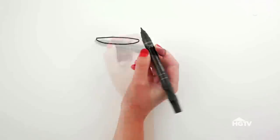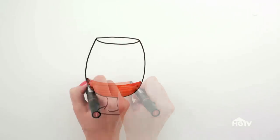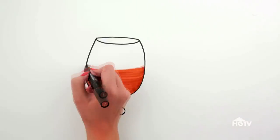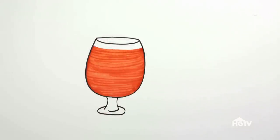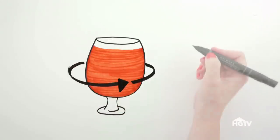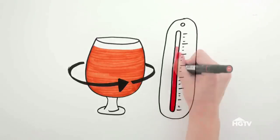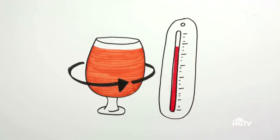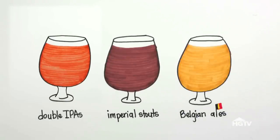The snifter is used for beer served in smaller portions, like high-gravity beers with an 8% alcohol content or more. Its large bowl allows you to swirl the glass without spilling, which stirs up the flavors and creates an intense aroma. And since heavier beers taste better at a warmer temperature, this shape allows more heat to transfer from your hand. Use this glass when serving double IPAs, imperial stouts, and Belgian ales.